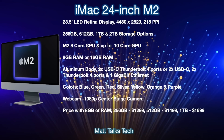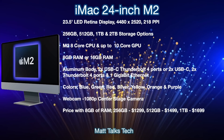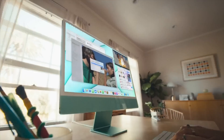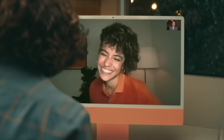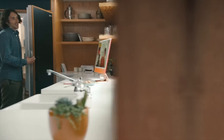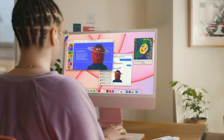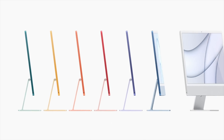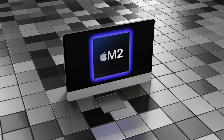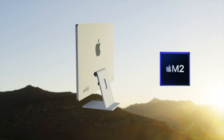For 512 gigabytes of storage it'll be $1,499, and one terabyte would be $1,699 US. Apple has built on the M1 iMac foundations and improved them with the M2 iMac. My main wish concerns pricing — the M1 iMac starts at $1,299, and I really hope Apple doesn't increase the price with the M2 upgrade. They might add $100, but I'm hoping the starting price stays at $1,299.